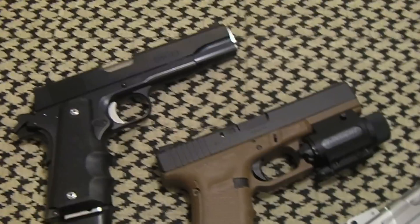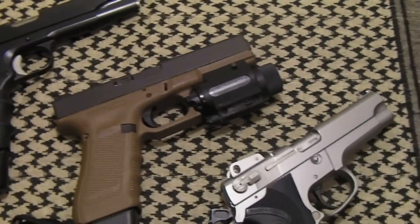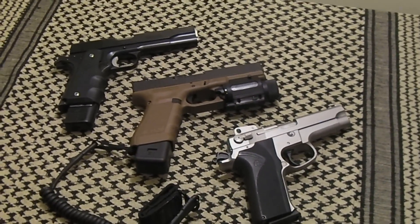The 1911 of course, that goes without saying, and the Glocks — you guys know I like Glocks. But what's your favorite? There are a lot of them in use out there.